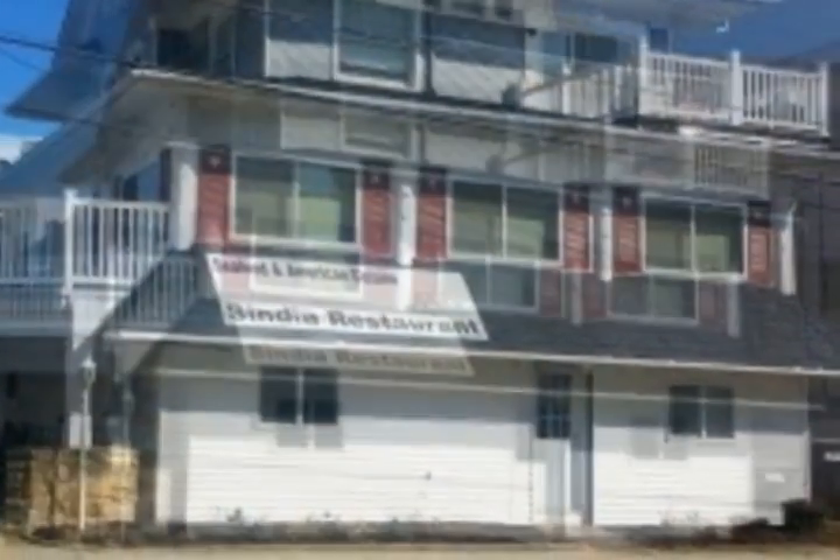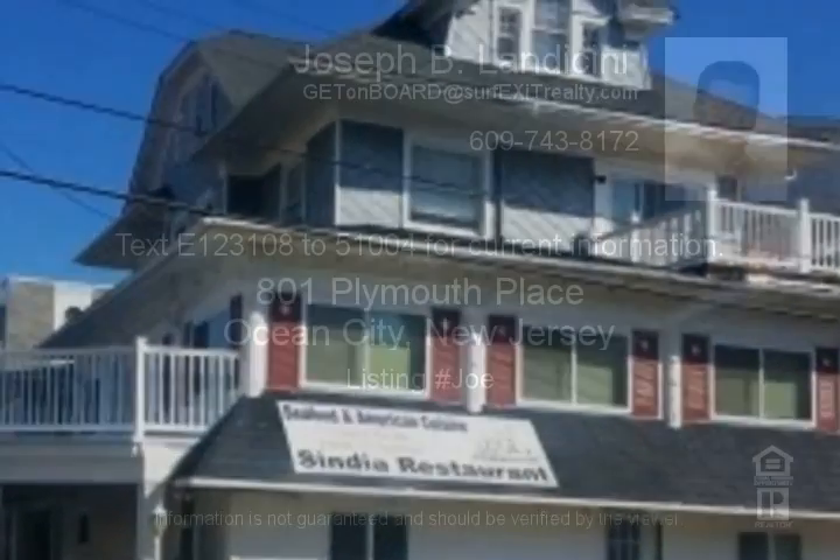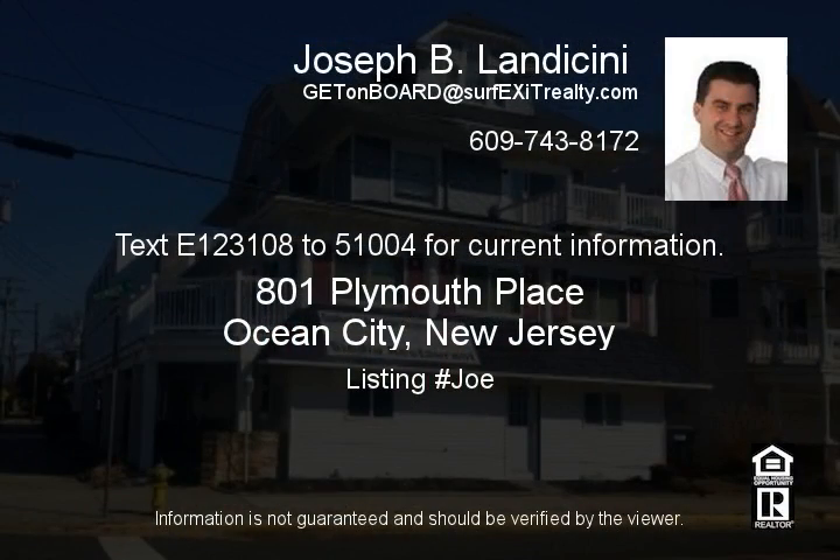Great opportunity at this corner location — buy, rent, or operate it yourself; all great options. Text or call one two three one zero eight to five one zero zero four for current information.